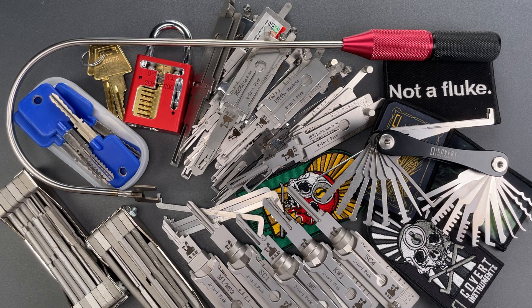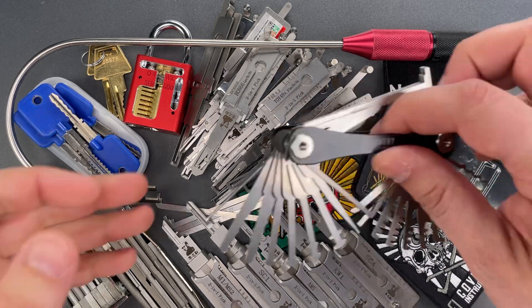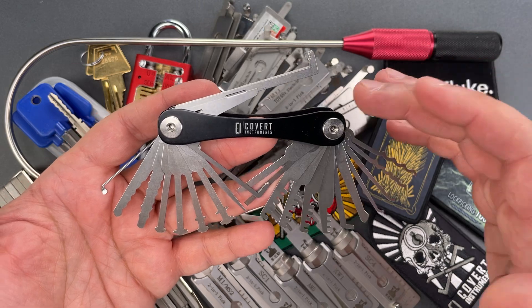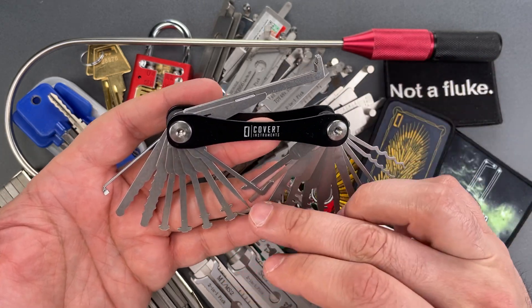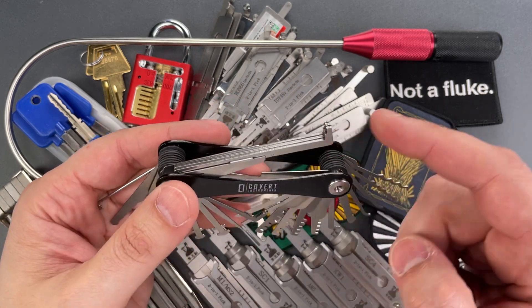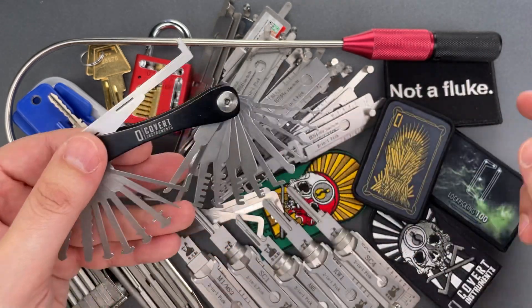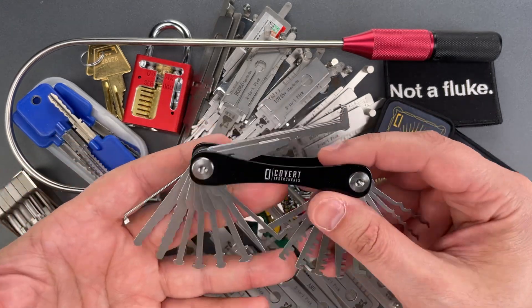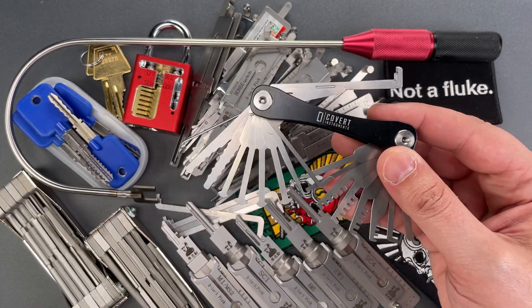Our Black Friday sales just went live on CovertInstruments.com. First, we have the Covert Companion package. You get the Covert Companion with the original 20 tools, plus the padlock bypass driver and the turning tool expansion pack. With that, you will also get one random Covert Instruments patch. That's a $140 value, now $115.